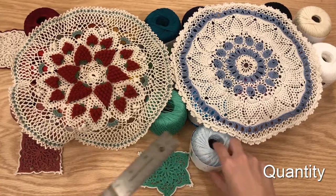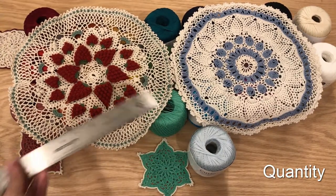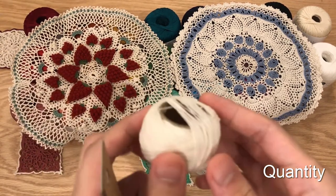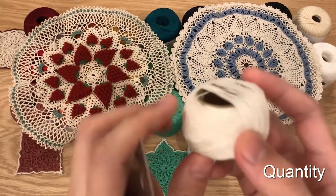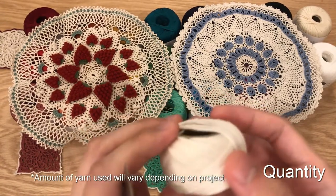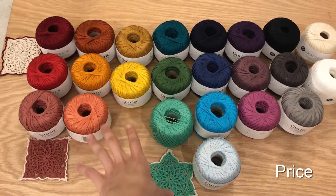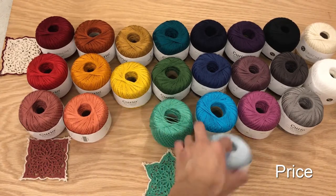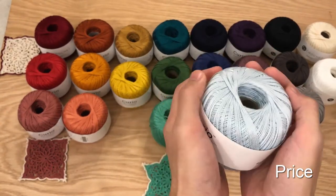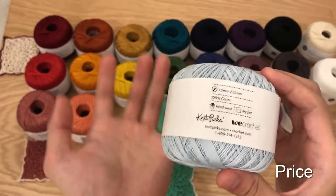The Curio Crochet Thread comes in 721 yards per ball, which is quite a lot. That can create about two or three 12-and-a-half-inch doilies. Both of these are 12-and-a-half-inch doilies and I used only one ball of natural for both. So you can definitely get two 12-and-a-half-inch doilies from one ball, and you might even get three.